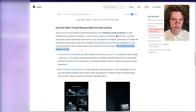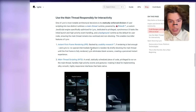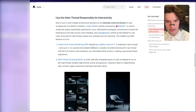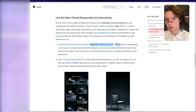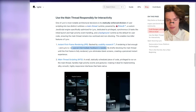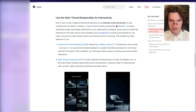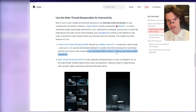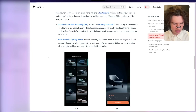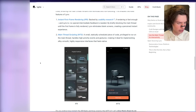This enables two killer features of Lynx. Instant first frame rendering. Backed by usability research, if rendering is fast enough — and Lynx is — no special intermediate feedback is needed. By briefly blocking the main thread until the first frame is fully rendered, Lynx eliminates blank screens, creating a perceived instant experience. This is big. This is like the gains that you get from switching frameworks. It is crazy good.